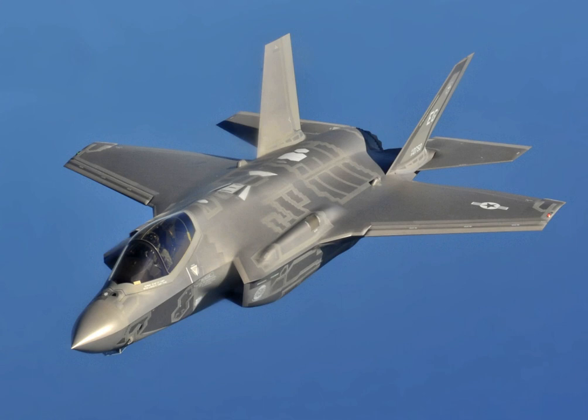The Pratt & Whitney F-135 powers the F-35. An alternative engine, the General Electric/Rolls-Royce F-136, was being developed until it was cancelled by its manufacturers in December 2011 for lack of funding from the Pentagon. The F-135 and F-136 engines are not designed to supercruise. However, the F-35 can briefly fly at Mach 1.2 for 150 miles without the use of an afterburner.